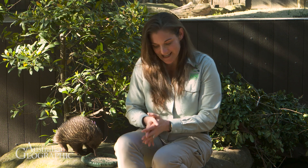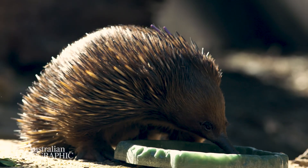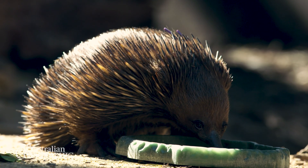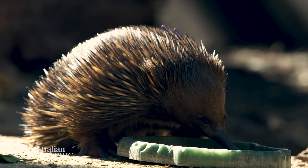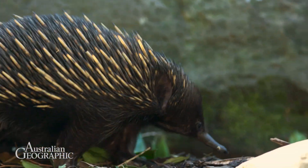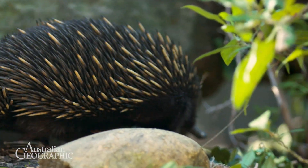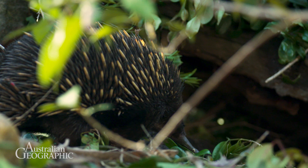These diets often had some sort of sugar component — added glucose, or banana, because surprisingly enough echidnas actually have a sweet tooth, even though they don't have any teeth. They are attracted to sweet things, which helped make the diet palatable. But when we removed those sweet things and added fiber, that's when we started to see an improvement in these animals' health.